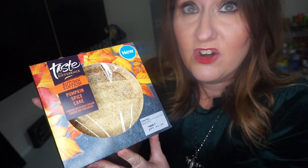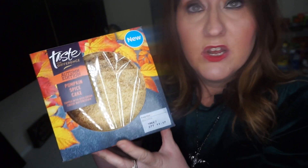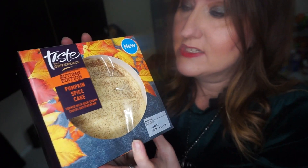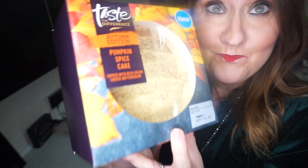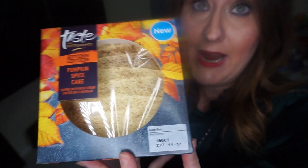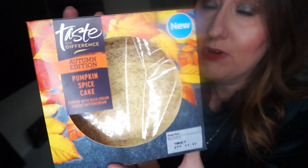We don't normally get anything like this in our English supermarkets — any pumpkin spice themed stuff — so it's the first time for me to try something like this. I really can't wait. The price is £3 but at the moment it's reduced to £2, so hopefully that will stay a bit longer and everyone can go out and enjoy it. It's quite a big cake.